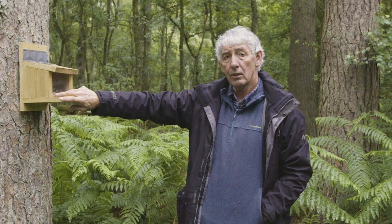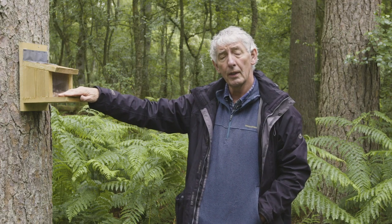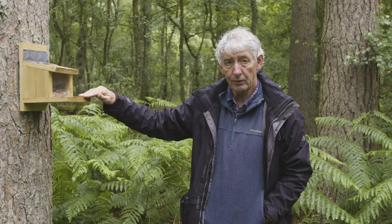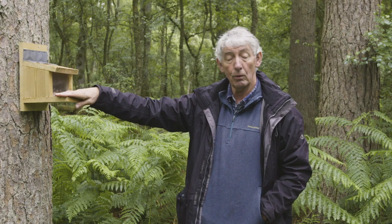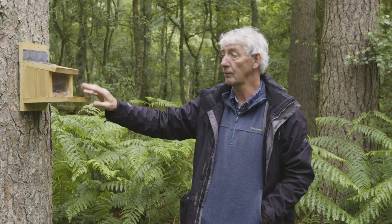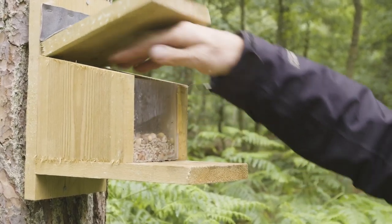I'd strongly suggest, if you're really into squirrels and seeing squirrels, that you join a local group — there are lots of them. We'll explain in another video how to get in touch with a local group, because they will have squirrel feeders and also squirrel cameras that we use to take photographs. I'm showing you this so you can see what we use in the woods to attract squirrels.